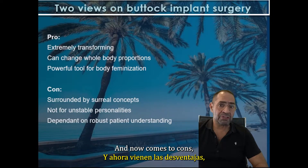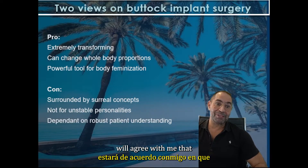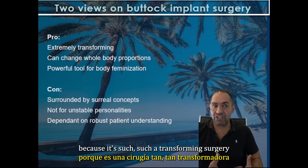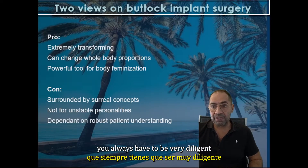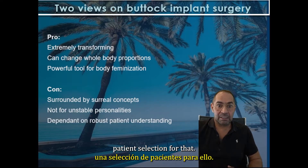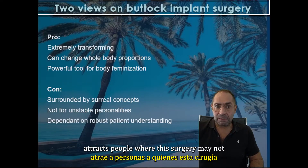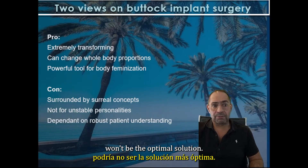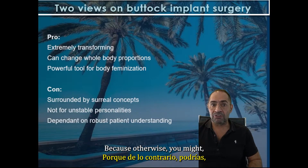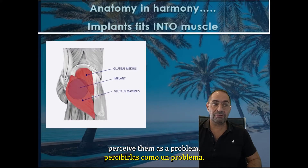And now comes the cons. I assume everybody with a more than three-digit caseload per year of buttock surgery will agree with me that it is sometimes surrounded by a little bit surreal concepts. Because it's such a transforming surgery, you always have to be very diligent. But it's because it's so transforming that it often attracts people where surgery might not be the optimal solution, and you need a very robust understanding and emotional stability from the patient.